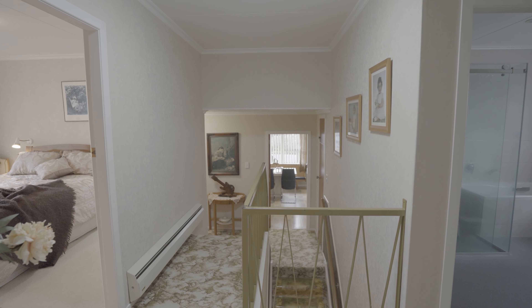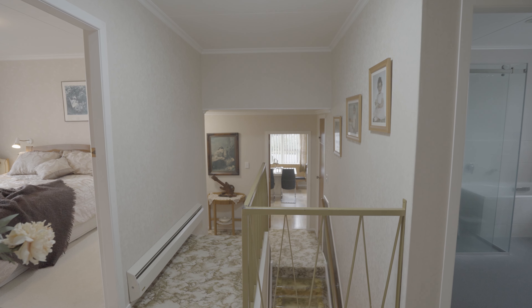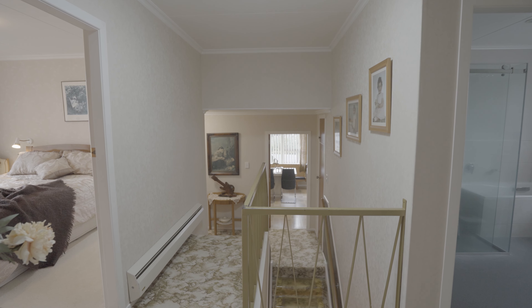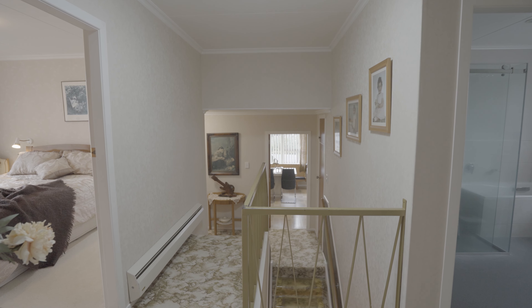You can now stop searching — this home has it all. It's in a great location, it's family friendly, it has room for all the toys, and it even has a pool. Hi, I'm Jacinda West from Professionals Real Estate, and today